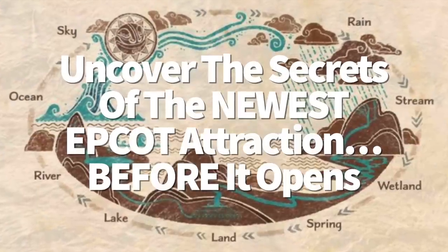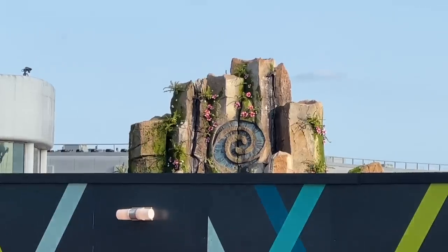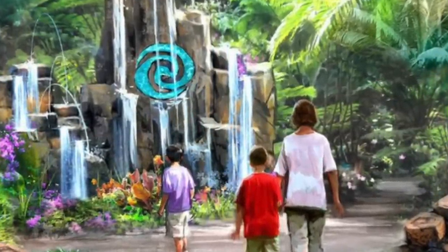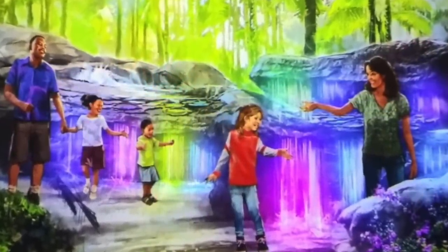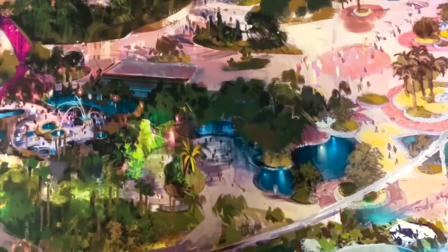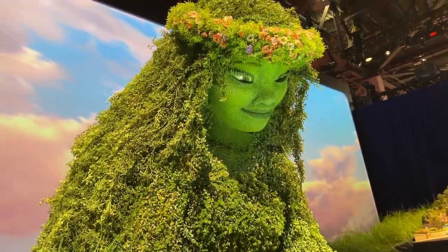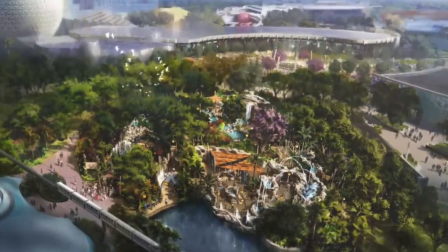Journey of Water, inspired by Moana, is the newest walkthrough attraction coming to Epcot — a lush exploration trail that lets guests play with magical living water and learn about the natural water cycle. Looking at concept art reveals some interesting details: rock work with jumping water fountains on top, similar to interactive spouts at Seven Dwarfs Mine Train; what appears to be an awning offering shaded relaxation areas; and possibly a waterfall guests can walk behind, perhaps inspired by the scene in Moana where she discovers the boats.